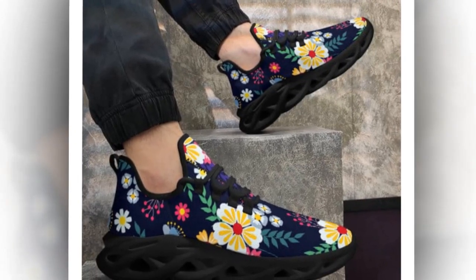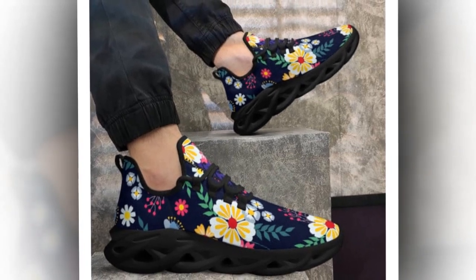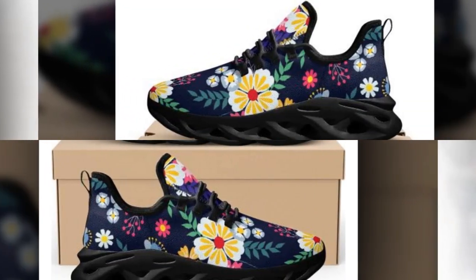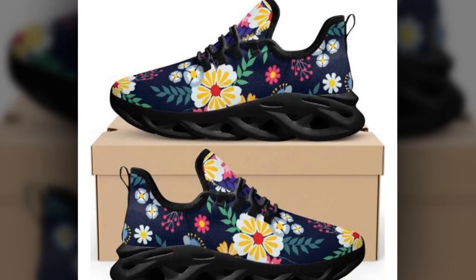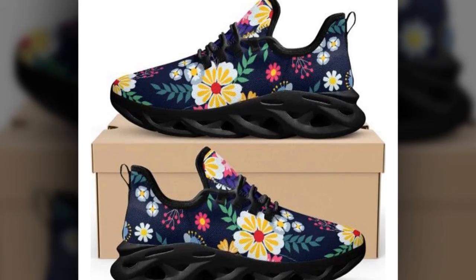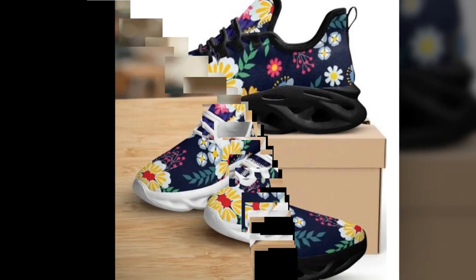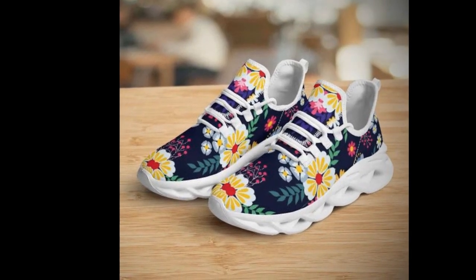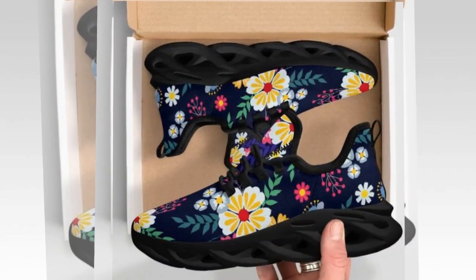Next on our list are these sleek black low-top shoes. If you're after a pair that can take you from work to play effortlessly, this is it. These classic lace-ups are a must-have item in any wardrobe — comfortable for long walks and stylish enough to wear at the office. Perfect for all seasons whether walking, shopping, or working. Styling tip: pair them with jeans and a casual t-shirt or a blazer for an effortless smart casual vibe.